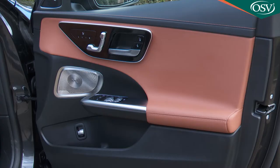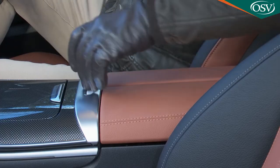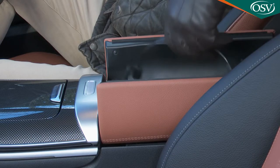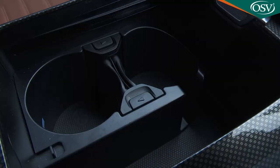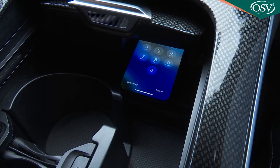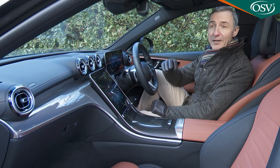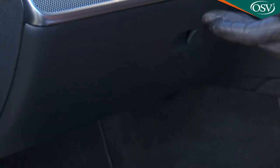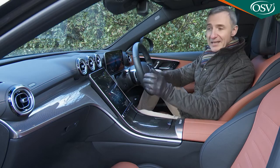Mercedes gets most of the practical stuff right. The concave door cards allow for front door bins that are long and deep, easily accommodating a large 1.5-litre bottle. There's a good-sized twin-lidded storage box between the seats with USB-C ports, a smart lidded area concealing two cup holders, another USB-C port, and a standard wireless charging mat. However, an overhead sunglasses compartment has been forgotten, the glove box is mainly taken up by the owner's manual, and there's no extra storage space behind the portrait screen.